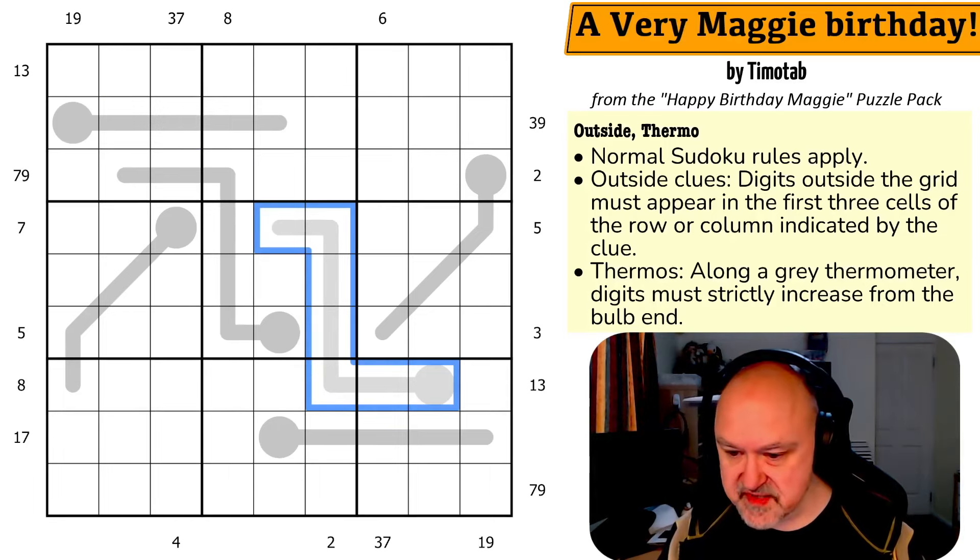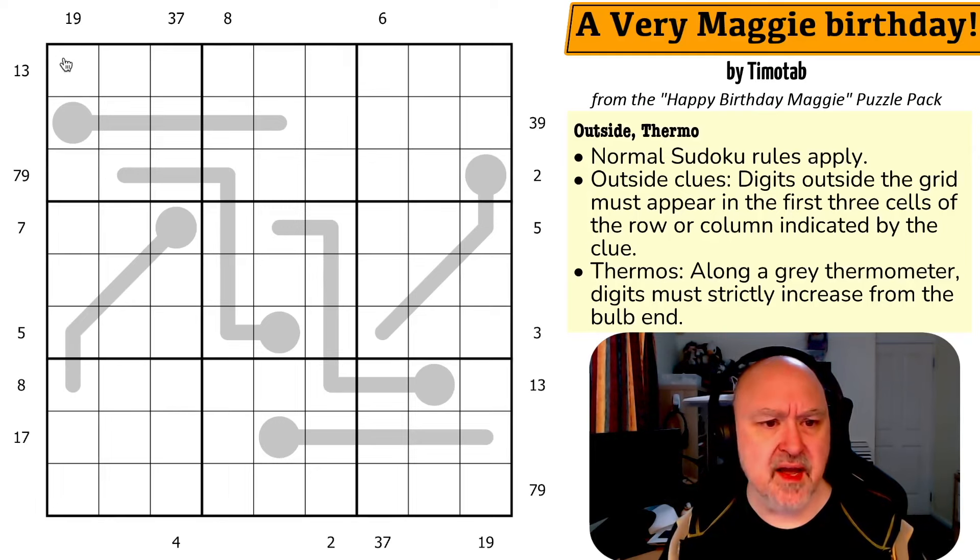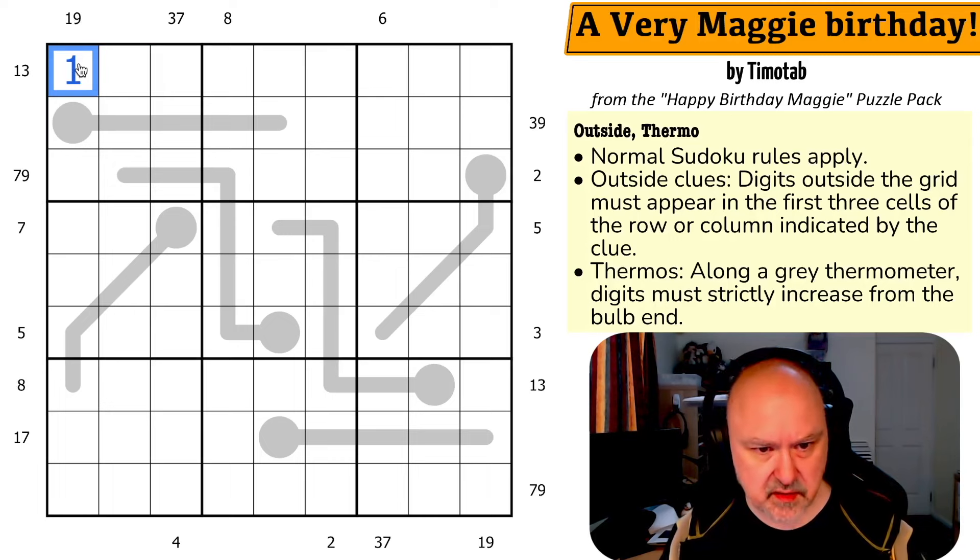I'm going to restart the puzzle to restart my timer. Let's give this a shot. Thank you, Timotab — this is great. Timotab was the person I believe was mostly responsible for putting this together. So, outside clues: this one-nine is saying one is in those three cells, but this one-three is also saying one is in those three cells. So this is a one. This three-seven puts three here. The same logic with seven puts seven here. And the same logic with nine puts nine here.